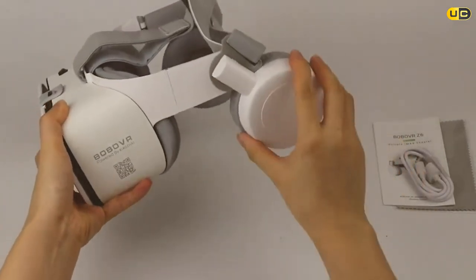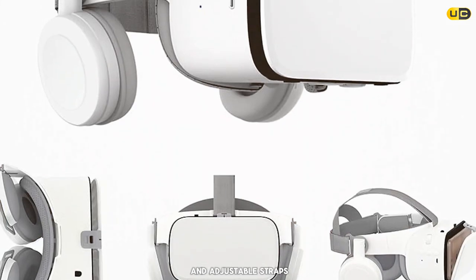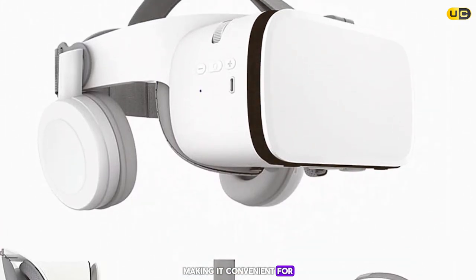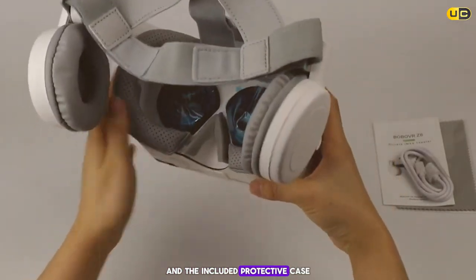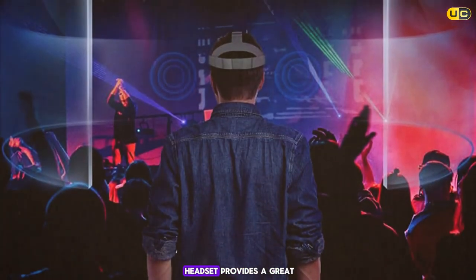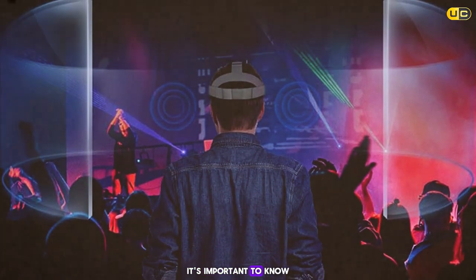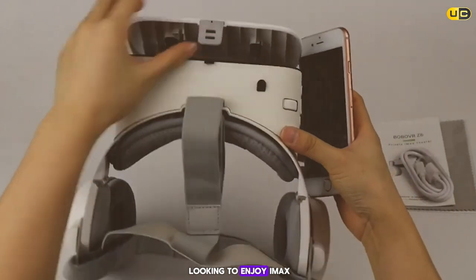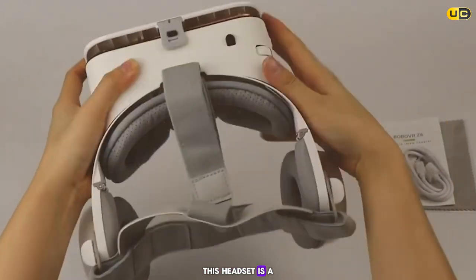The Pylo headset is comfortable to wear thanks to its soft, adjustable straps, and it's foldable for convenient storage or travel. Bluetooth connectivity is reliable, and the included protective case is a thoughtful addition. While VR content for iOS is still growing, for iPhone users looking to enjoy IMAX-style movies and Cardboard games in VR, this headset is a fantastic option.